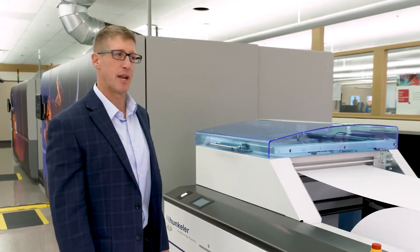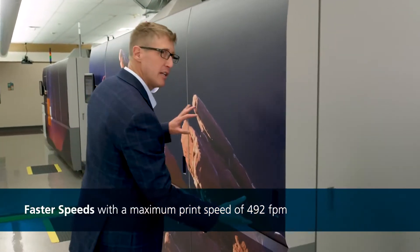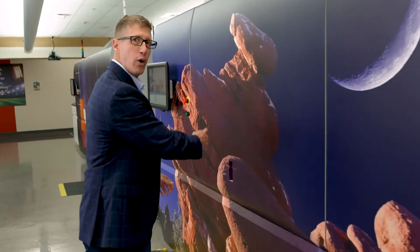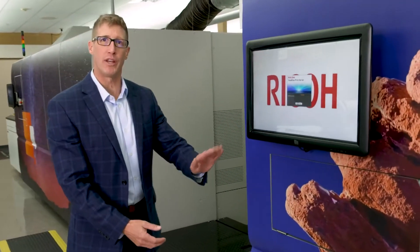The Ricoh PRO VC70000 is a continuous feed inkjet press. We start with a roll of paper, which we unwind, sending through the entrance unit, across the CMYK heads, through the dryer where we lock the image in, scan the image, verifying that we're meeting print quality needs.